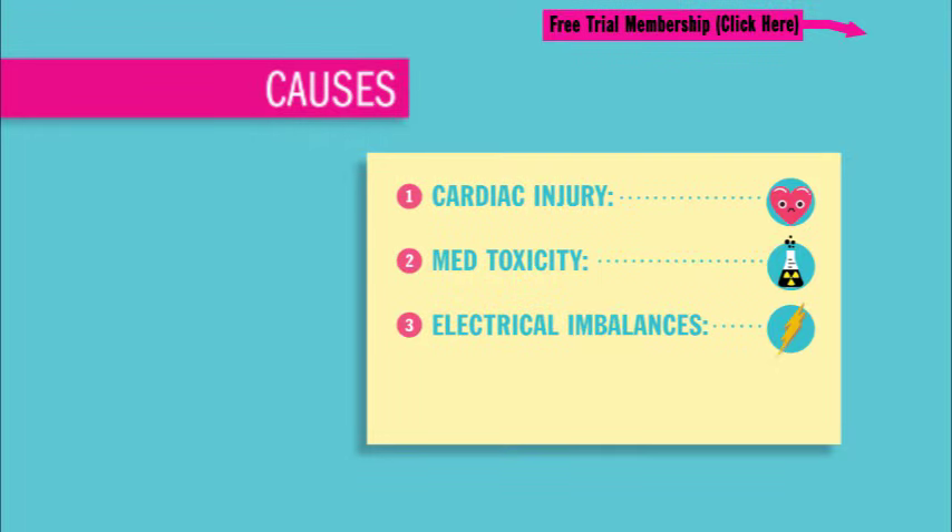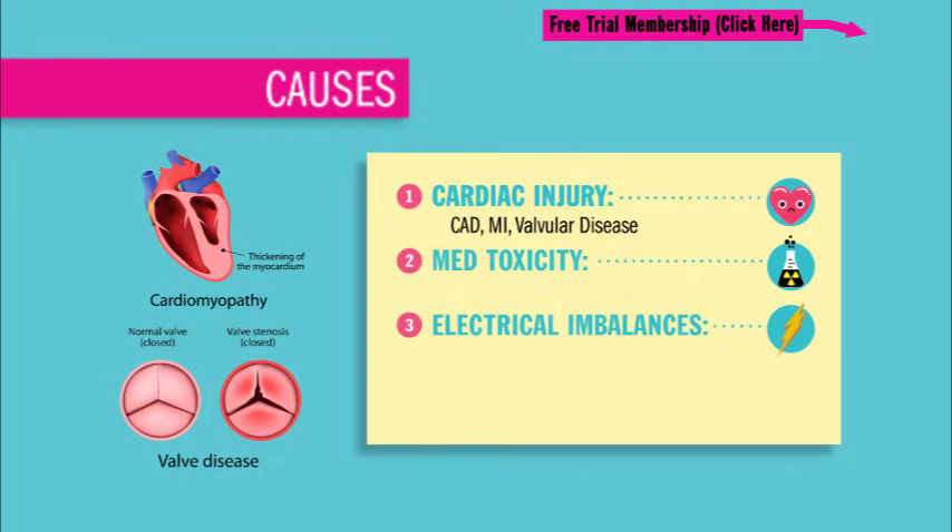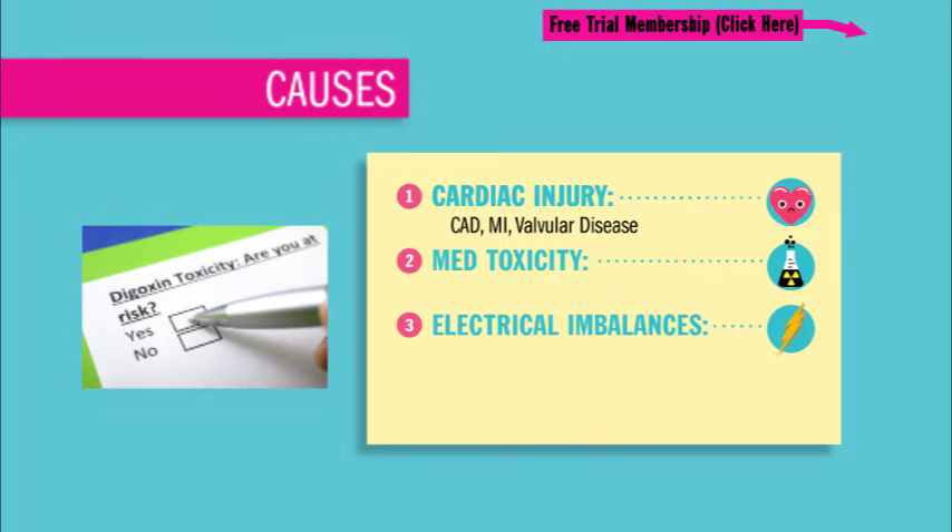Cardiac injury, like coronary artery disease, also called CAD, is basically just that narrowing of the big arteries of the heart, which causes less oxygen to the myocardium — that heart muscle. Acute MI, also known as heart attack, causes tissue death, leading to a less effective pump. Or cardiomyopathies or valvular heart disease, which cause the heart not to have a good, clean pump. Medication toxicity from too much pro-arrhythmic medications, like digitalis toxicity, also known as digoxin toxicity, is another cause.